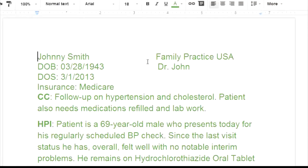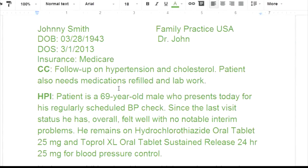All the information related to a person has been redacted, so this is actually a real encounter. Johnny Smith is a made-up name. You'd have a date of birth and a date of service, and you want to confirm your date of service. This is a Medicare case, which sometimes makes a big difference in what you're looking for. It also depends what type of coding you're doing.